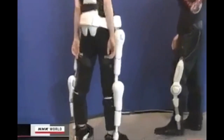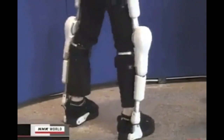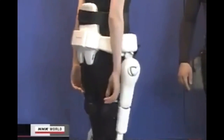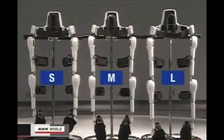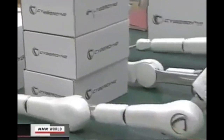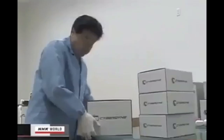But HAL now weighs less than 10 kilograms, half that of the test model, and a compact battery pack and computer are neatly set around the waist. HAL comes in three sizes: small, medium, and large. This year, the venture firm began mass production of the suits. Inquiries have flooded in from hospitals and other care facilities, both in-country and abroad. It will make 500 units a year.